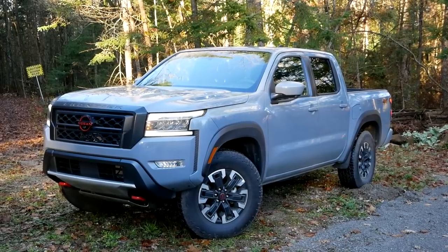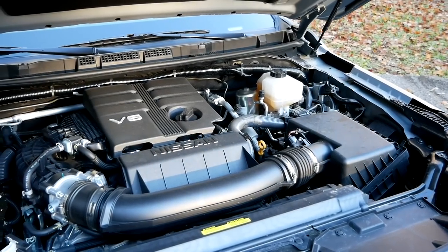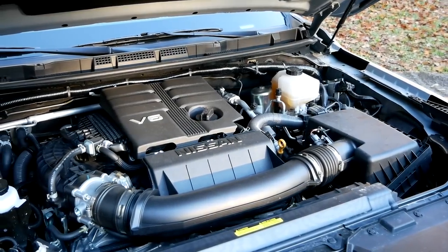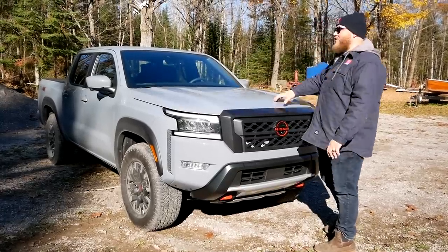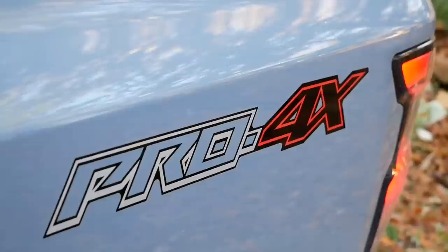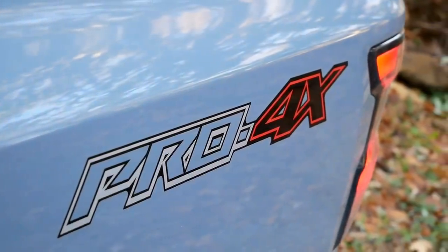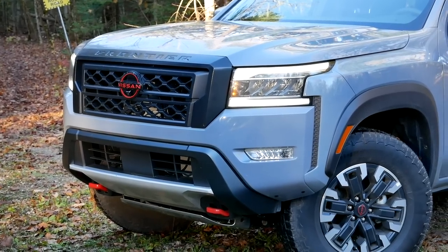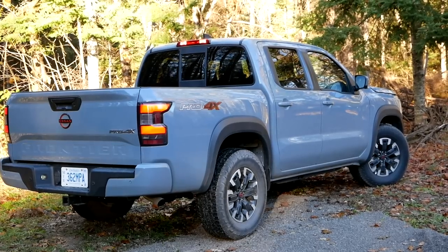This is a brand new powertrain — a 3.8 liter V6 that makes 281 pound-feet of torque and 310 horsepower, sent through a 9-speed automatic transmission. The Frontier you're looking at is the Pro 4X with the luxury package, so it's fully loaded. Every Frontier has been redesigned, and I think this redesign absolutely nailed it. I really like the way this truck looks — please let me know in the comments if you agree.